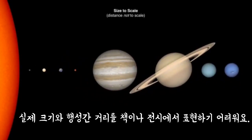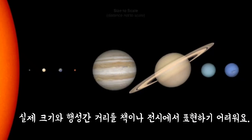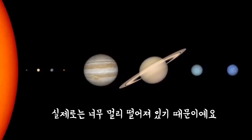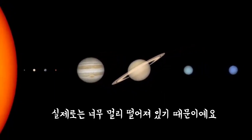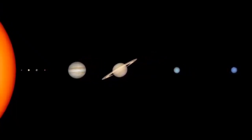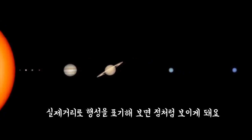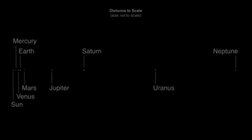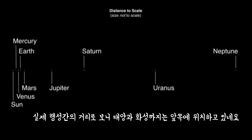Even though this shows the sizes of planets accurately, they aren't that close together. Because of the great distances between planets and the planets' relatively small sizes compared to those distances, it's practically impossible to create a visual representation on a screen or the page of a book that realistically represents the sizes of the planets and the distances between them. As a result, the best we can usually do is show the accurate sizes of the planets or the accurate distances between the planets.